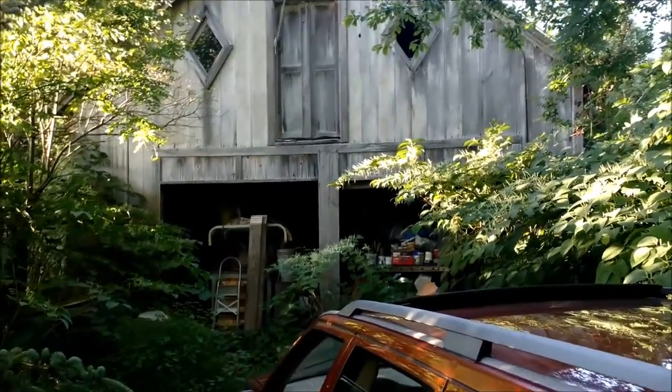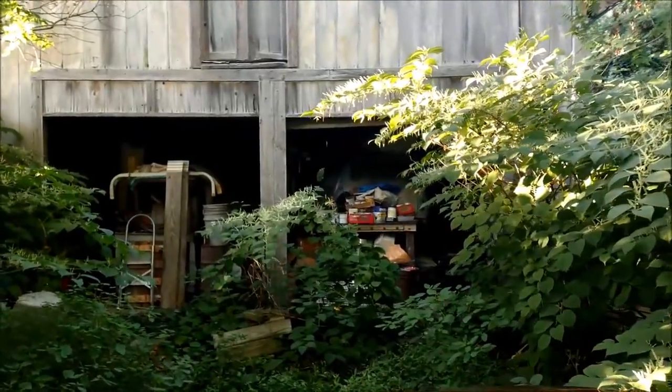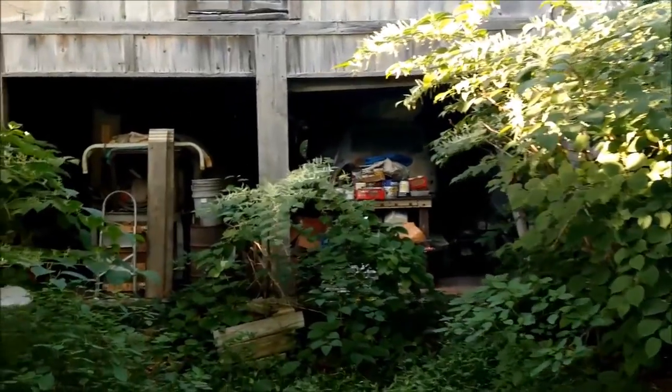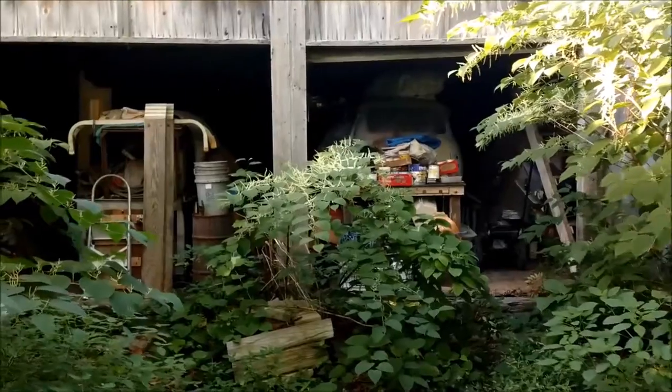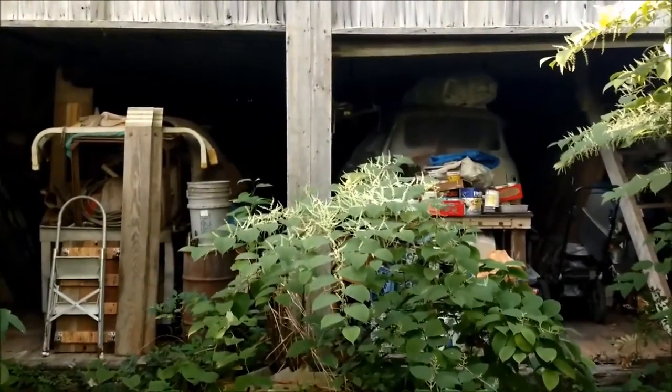You don't see much until we walk closer. Can you see them hiding in there a little bit? See a couple vehicles? Let's see what happens when we get closer. Well, sitting here, buried under piles of stuff, is a 1962 Beetle.